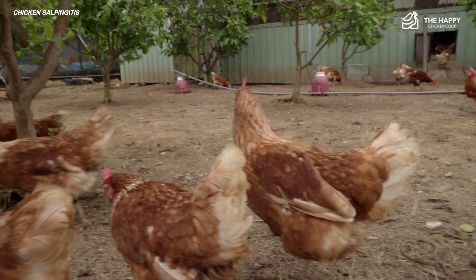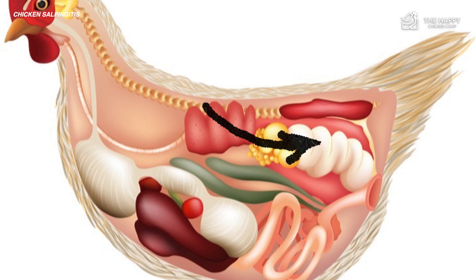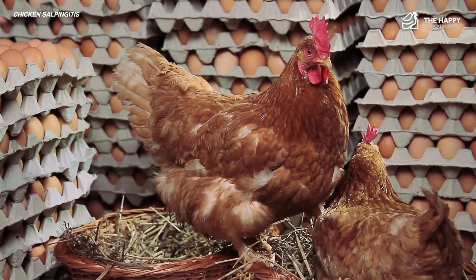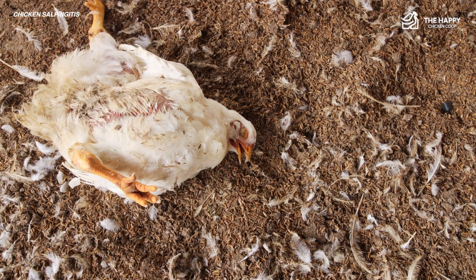Chicken salpingitis is a condition that occurs when the oviduct becomes infected. The oviduct is the part of a hen that helps produce eggs. Bacteria can cause infections and make it difficult or painful for hens to lay eggs. Sadly, it can be a serious problem, and even cause death if it's not treated.